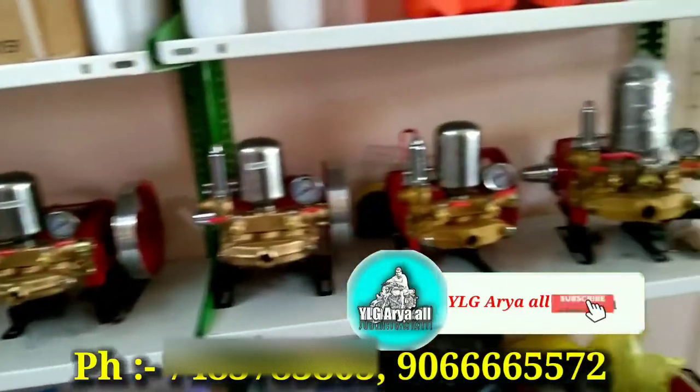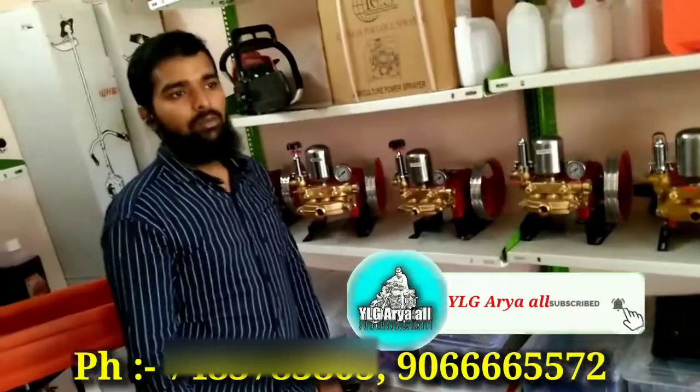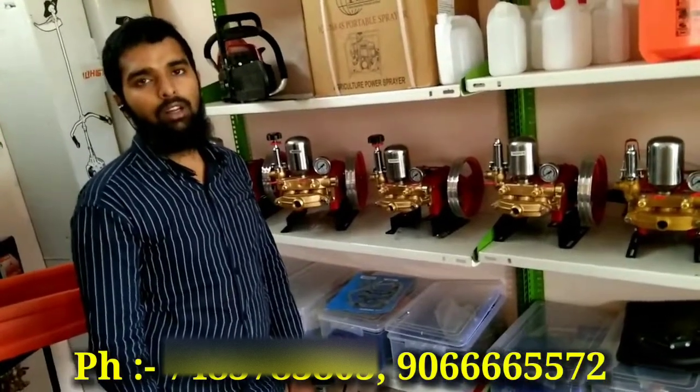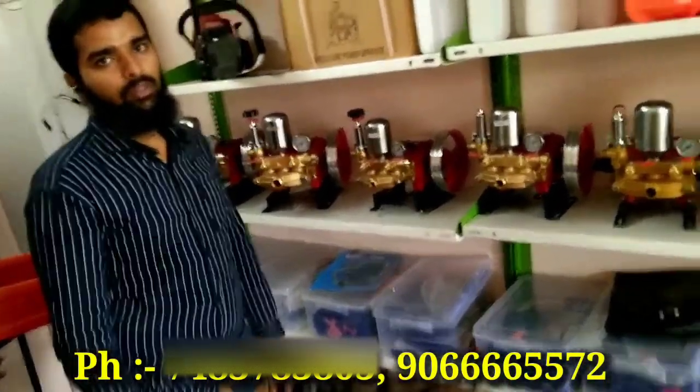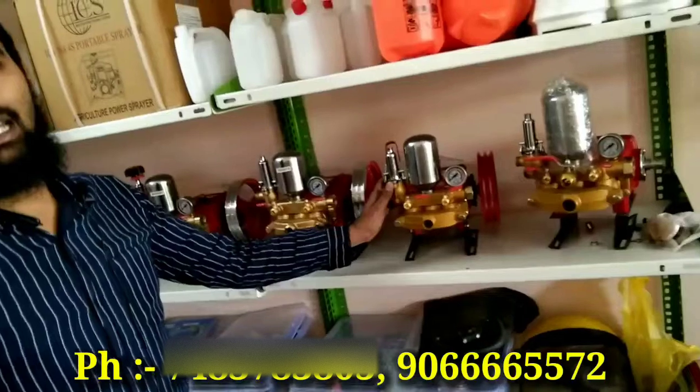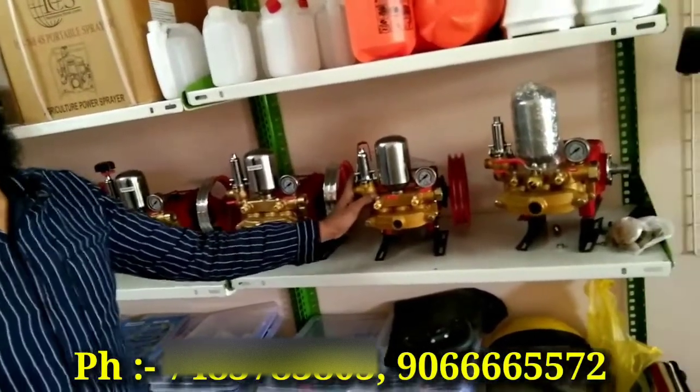Subscribe to our channel and like it. Let's go to Bangalore. Bangalore is a gramantara. What is the problem with the pump? Here is a scooter — electric engine and petrol engine.